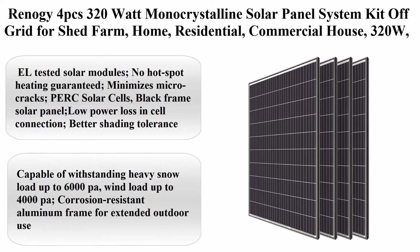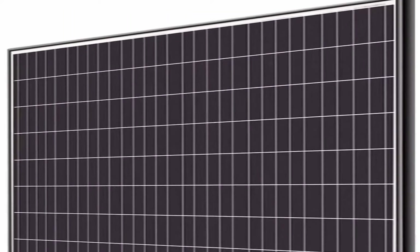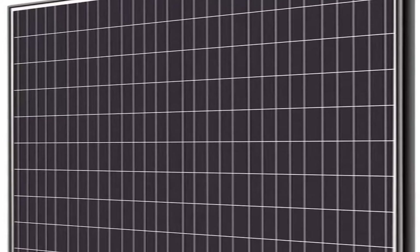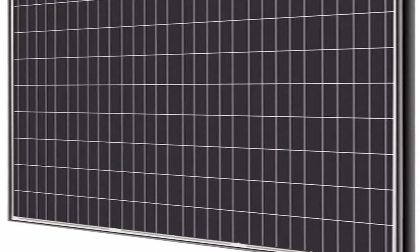Renogy 4pcs 320W Monocrystalline Solar Panel System Kit, off-grid for shed, farm, home, residential, commercial, and house. 320W, four pieces, EL tested solar modules. No hot spot heating guaranteed, minimizes micro cracks. PERC solar cells, black frame.